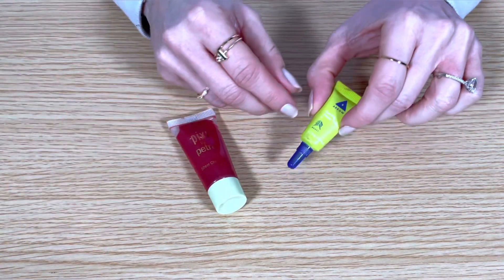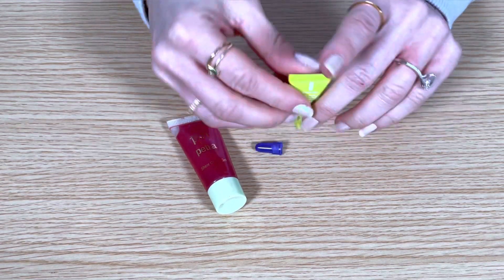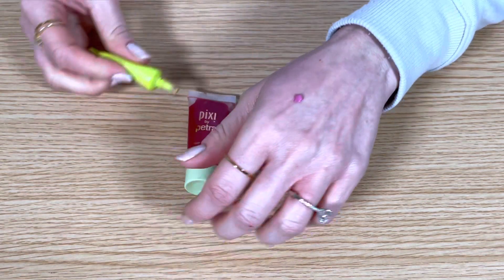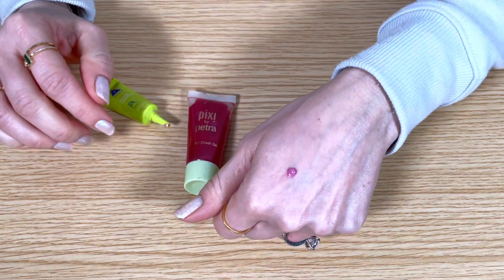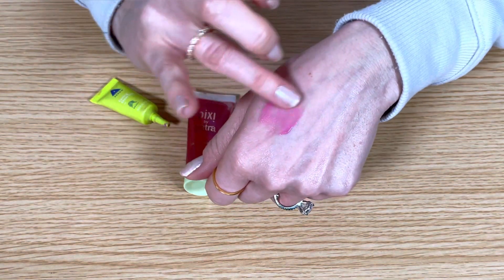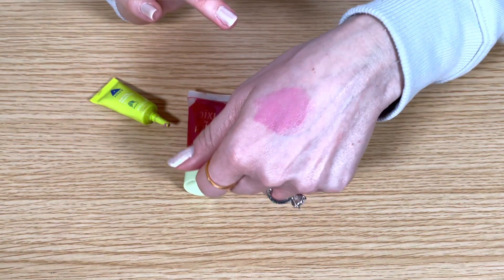This is a mini liquid blush — it's the Arrow Cooling Cheek Tint in the shade Berry Pink. My sister gave this to me; I think she got it in a Boxycharm box, and I've used up about half of this. I love the shade — it's a natural rosy shade of pink with a slightly cool undertone. It's very easy to blend out and I'm going to keep this.